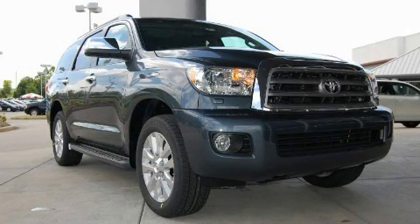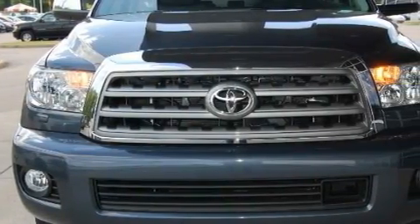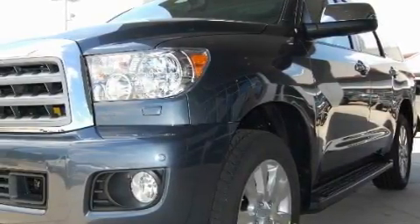This is a 2010 Toyota Sequoia, for when safety, size, and space are of importance. It features a 5.7 liter 8-cylinder engine, an automatic transmission, and 4-wheel drive.